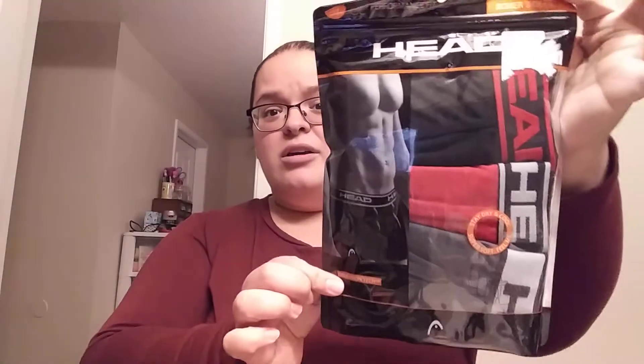Hubby needed some more boxers so I got him some. I've never heard of this brand — Head — but they look like the kind he's into. He wanted ones that weren't super long and these looked about the right length. Those were $7.99.